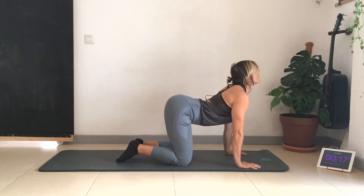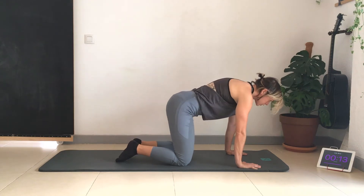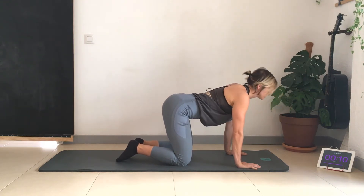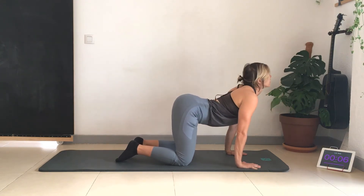We're going to do each move for one minute and then move on to the next exercise. For some exercises we're doing the shoulders independently, so we'll do 30 seconds on one side and then 30 seconds on the other.